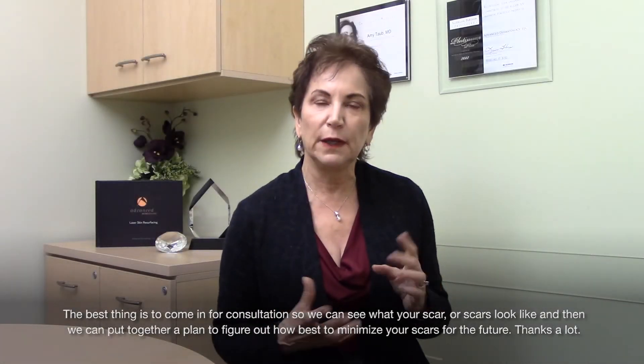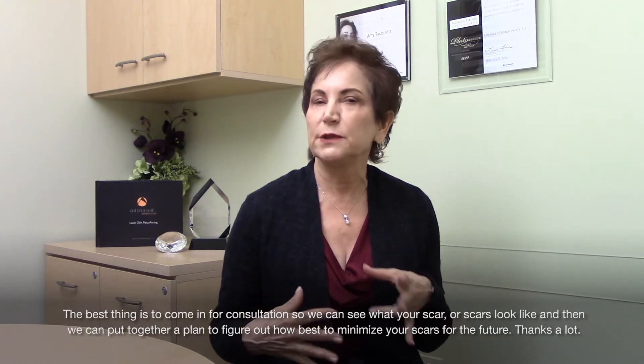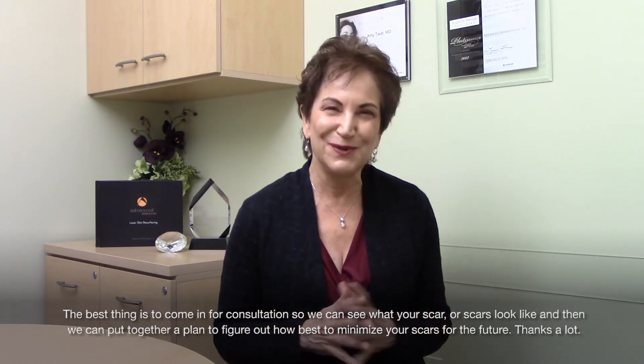The best thing is to come in for a consultation so we can see what your scar or scars look like, and then we can put together a plan to figure out how best to minimize your scars for the future. Thanks a lot.